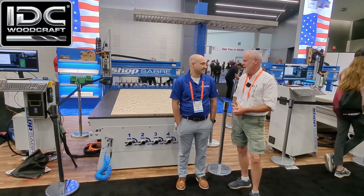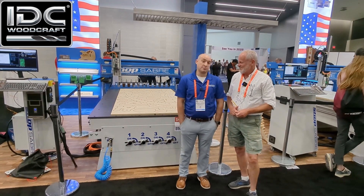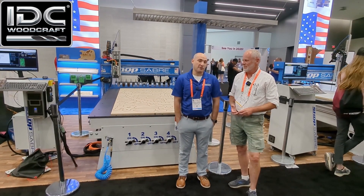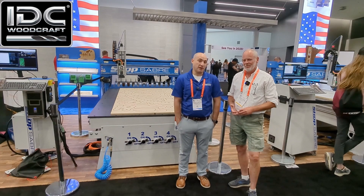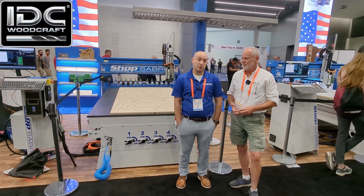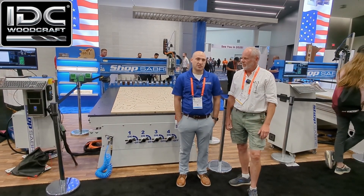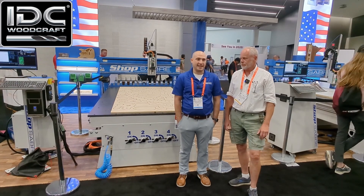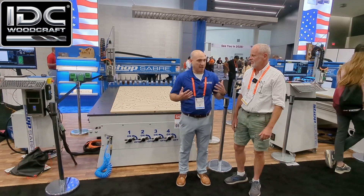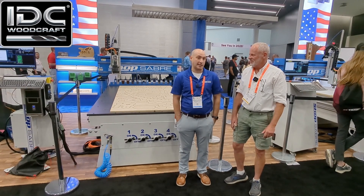My name is Brandon Bombardo. I'm the Director of Sales and Marketing at Shop Saver. My father actually started Shop Saver almost 25 years ago — he still works at the company, my brothers too. It's very much still a family-operated business. What makes me most proud is that we are built right here in the United States. Being made in America has always been a core part of who we are.